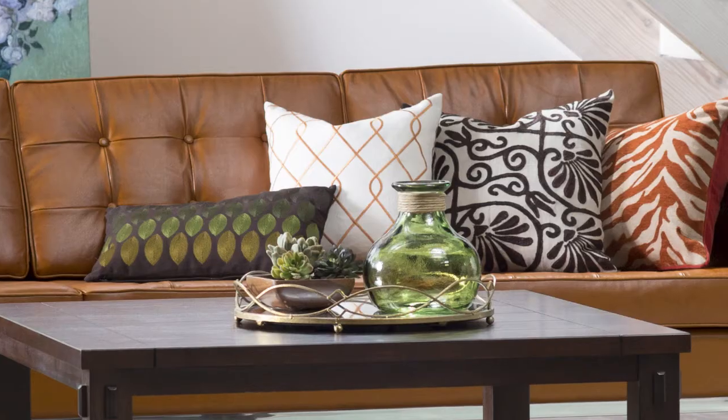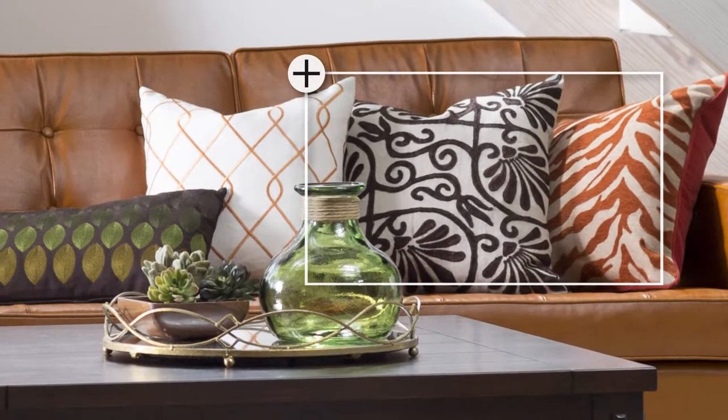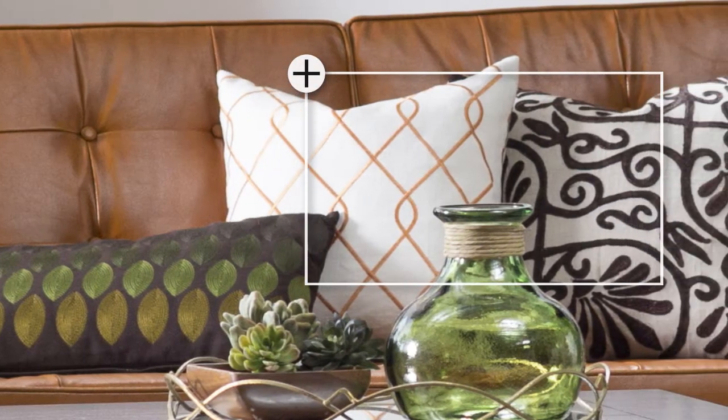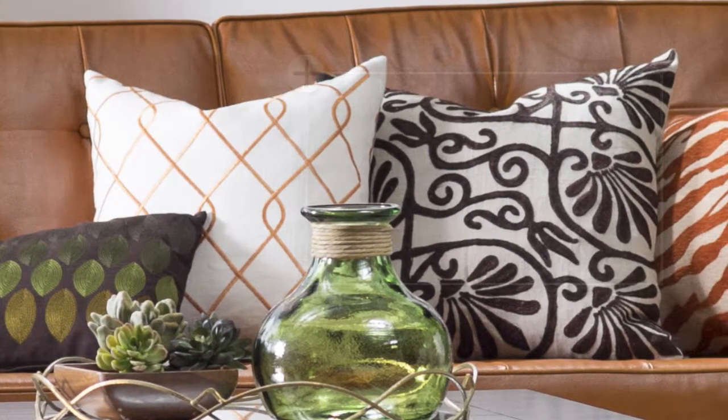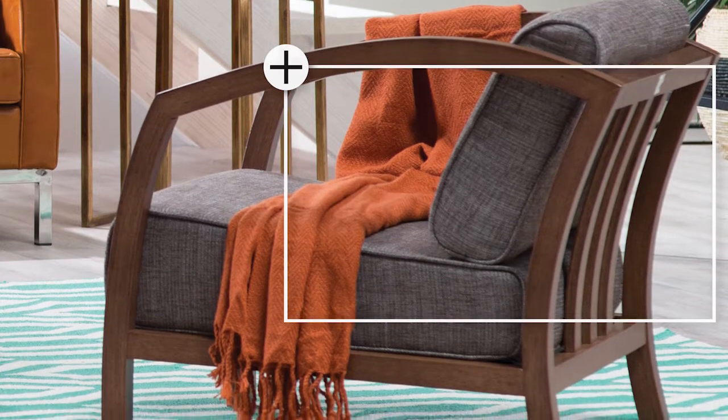Accessorize with geometric graphic accent pillows, such as the Weyborn Geometric Pillow and the Design Accents Greek Floral Pillow. The Velda Lounge Chair goes perfectly with the sofa and helps define the space.